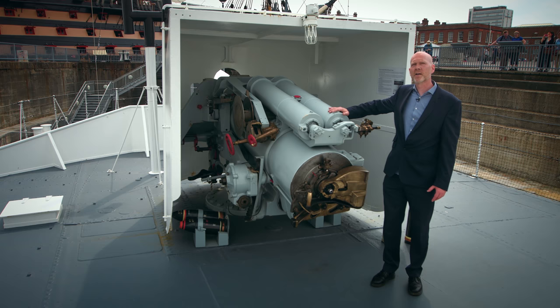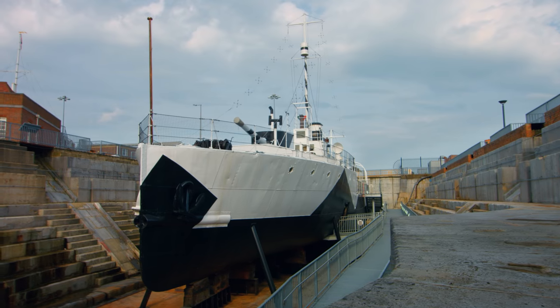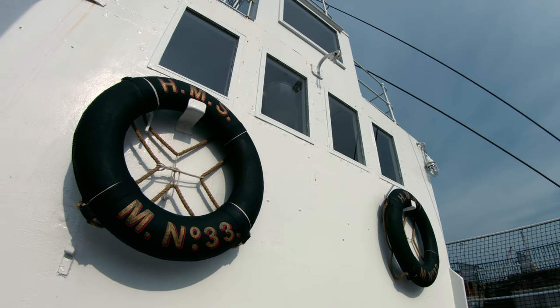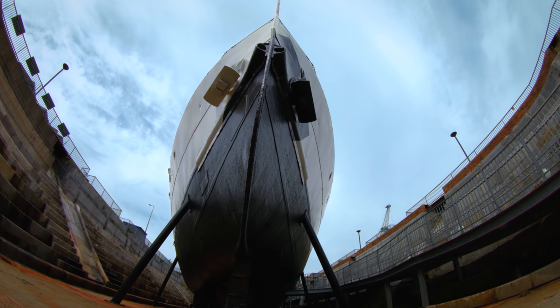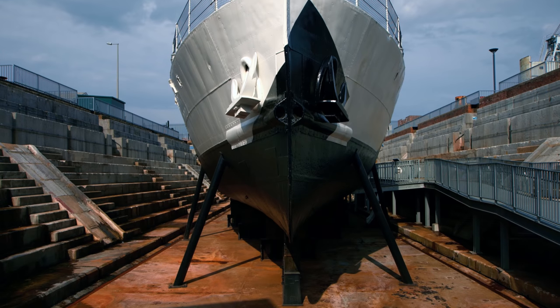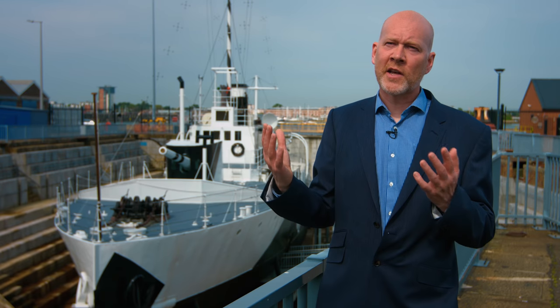These are unique First World War survivors. A series of monitors, including M33, was designed to accommodate guns from Queen Elizabeth-class ships. The project was developed hastily, which is why the resulting ships had a range of shortcomings. For example, a deeper draft caused by errors in calculation of the ammunition and fuel weight led to worse seagoing capabilities — the monitors were overflowed by waves even in a relatively calm sea. This ship was built in seven weeks, an incredibly quick construction time, and that tells you how basic she is and how little effort went into her.